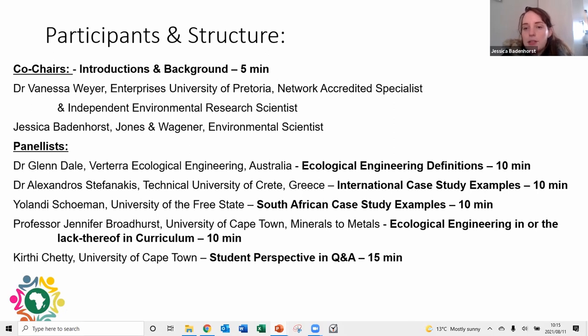We also welcome Associate Professor Jennifer Broadhurst from Minerals to Metals at the University of Cape Town. Jennifer has more than 35 years of research and development experience in minerals beneficiation within various industry and academic organizations. Lastly, we have Kirti Chetty, a final year chemical engineering student at the University of Cape Town, whose passions include social justice, the ocean, and sustainability. A warm welcome to all the panelists — we are looking forward to an engaging and topical panel discussion.